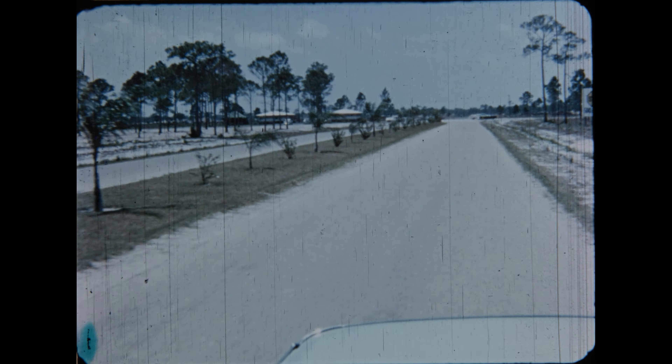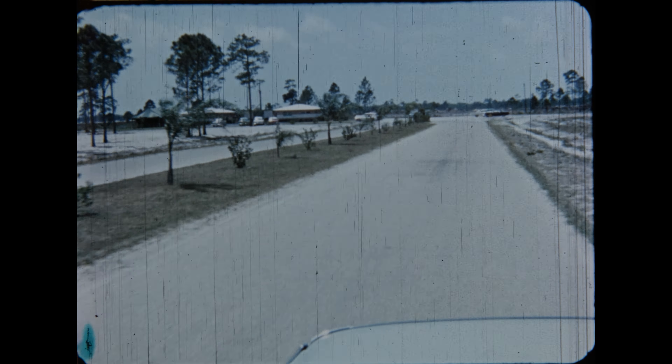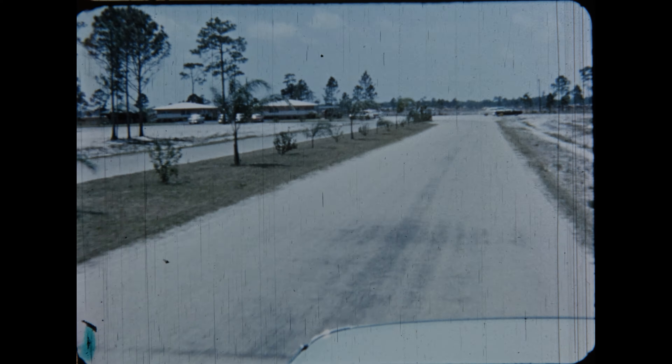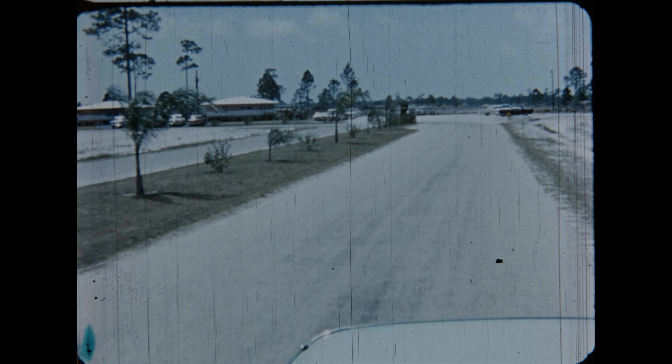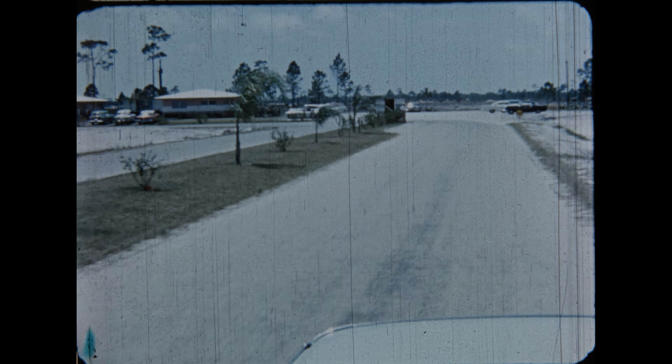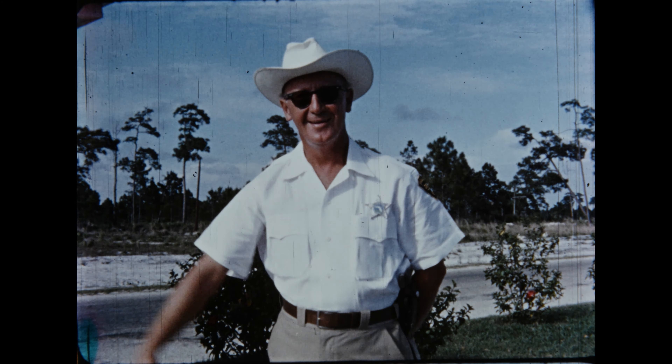We are back on Cape Coral Parkway. Let me explain why we do this — we get our perspective from the air and then we examine the area from the ground. At the same time, we are making a complete circle of the Cape. This is the Sentinel House, manned by security officers for the purpose of screening visitors. This house was specially built for the protection of our early residents, but now it will become a permanent part of Cape Coral.